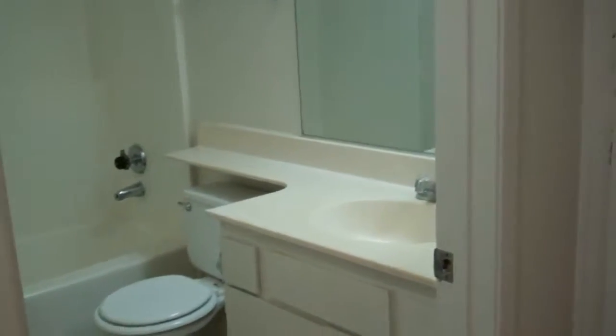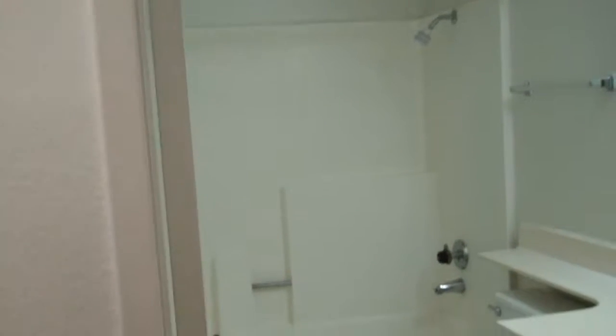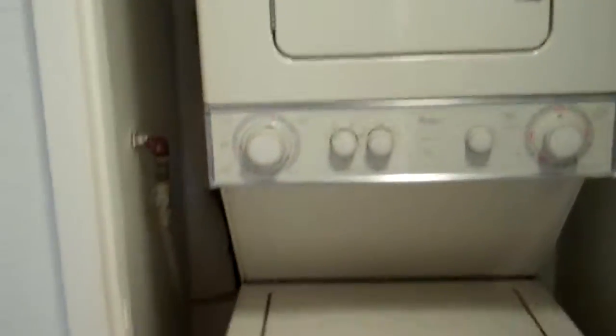There is a nice amount of cabinet space. Here in our hallway, you're going to have a lot of storage area. You've got a nice big double cabinet right off of your bathroom. Every apartment is going to have a stackable washer and dryer.